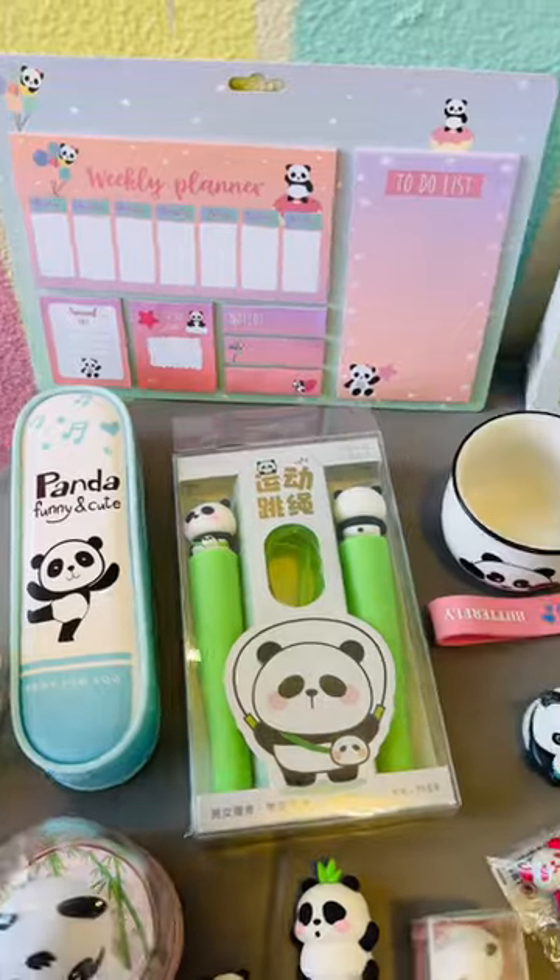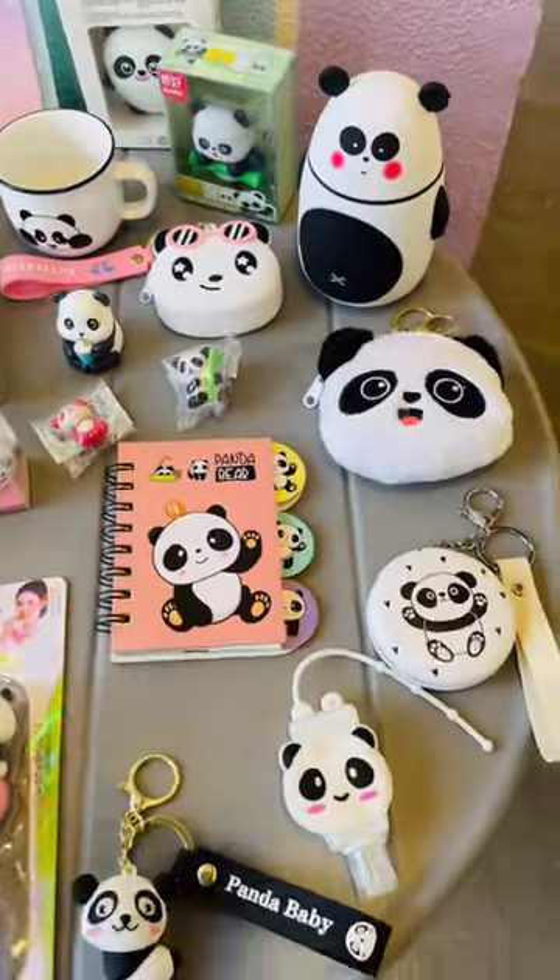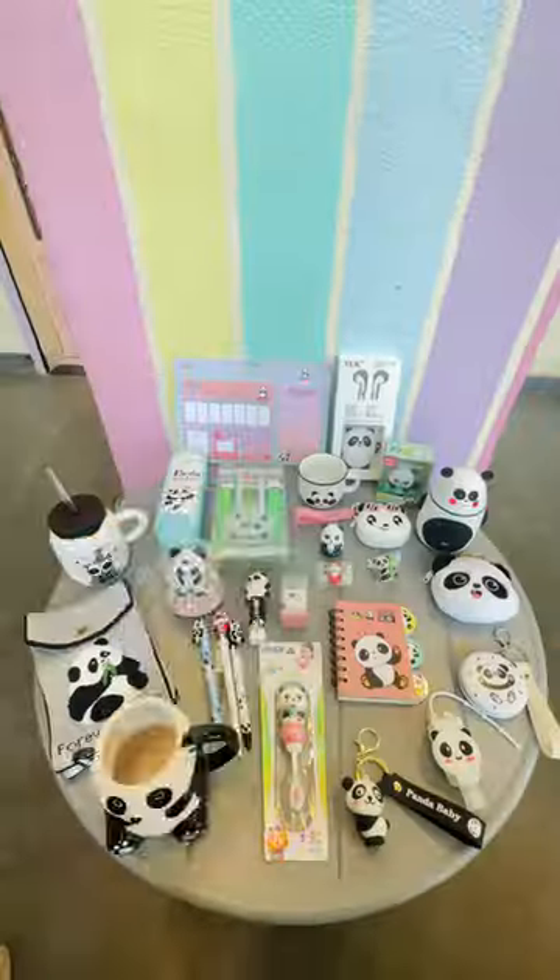Discover our adorable panda themed collection — cute, cozy and perfect for all you panda lovers.